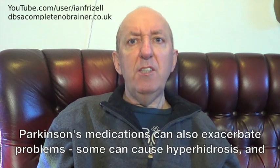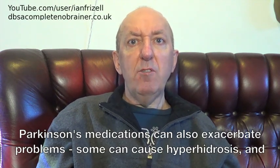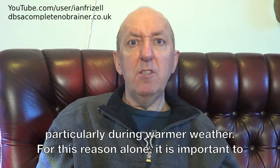Parkinson's medications can also exacerbate problems. Some can cause hyperhidrosis, and others can prevent sweating and cause body temperature to rise to dangerous levels, particularly during warmer weather.